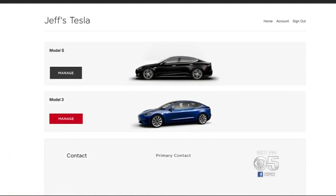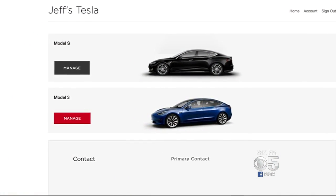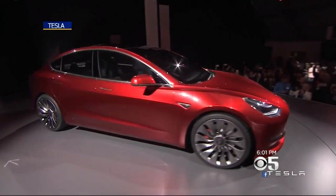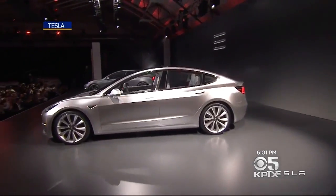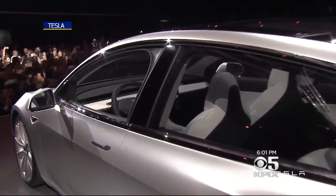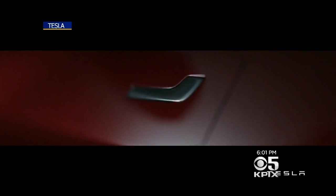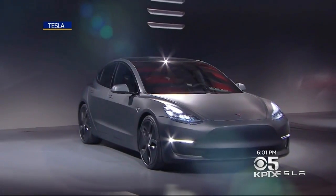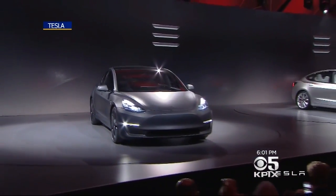Model 3 reservation holders will now see a red button on the website to manage their vehicle. We know what the exterior looks like, but we'll finally get a look at the interior tonight. The Model 3 is the cheapest Tesla to date at $35,000, with a range of 215 miles and 0 to 60 in 6 seconds. It comes fully equipped with cameras and sensors for self-driving, but to activate it will cost a few extra thousand dollars more.